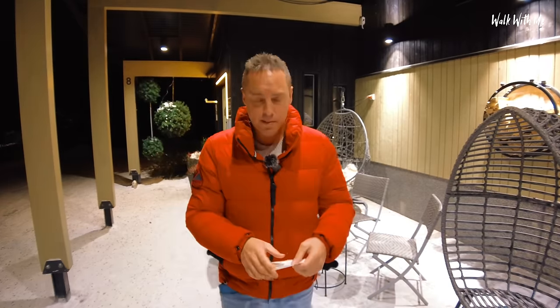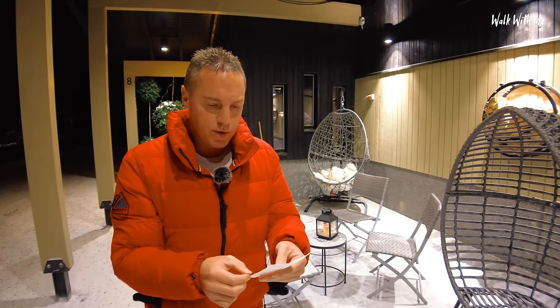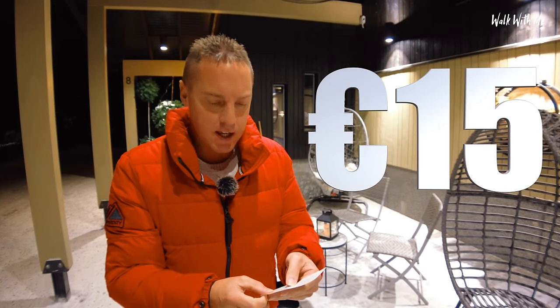So dinner, even though it was small, was amazing. The final bill came to 31 euros - so that was 12 euros for the wine, 4 euros 50 for the bread, and 15 euros for the caramel and apple dessert. Obviously the main was complimentary, which came to about 35 euros. So all in all, that was not a bad dinner.